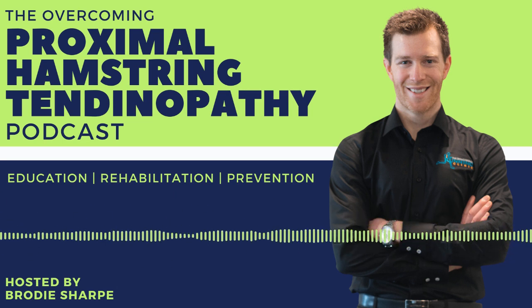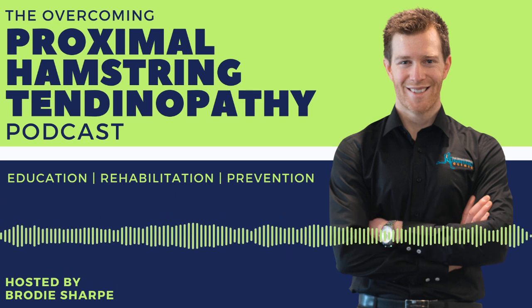On today's episode, introducing speed and heels into your PHT rehab. Welcome to the podcast, helping you overcome your proximal hamstring tendinopathy.